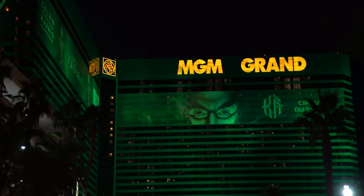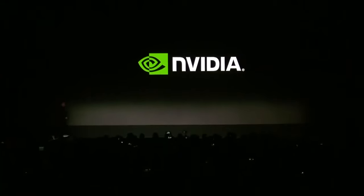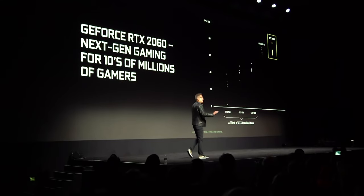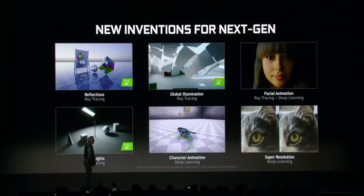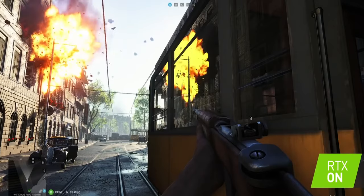Speaking about CES 2019 updates, I should talk about the NVIDIA RTX 2060 video card — all the tech bloggers of the world are speaking about it. According to tests, the new video card has practically the same performance as the well-known GTX 1070 Ti. The main difference between these two cards is the RTX 2060's support for ray tracing technology.